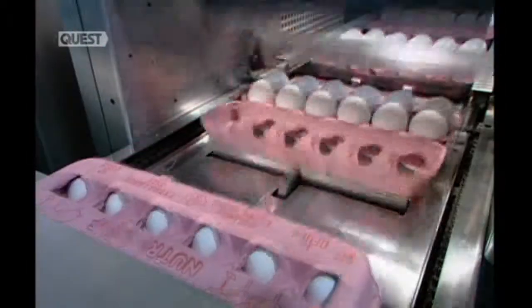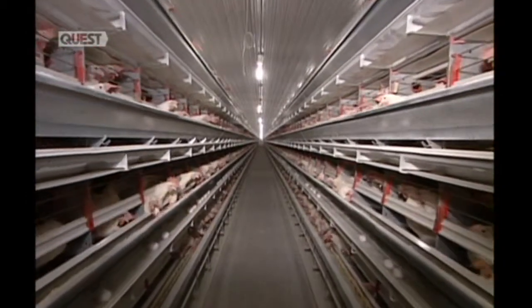If in doubt, the best thing is to buy free-range or organic, which ultimately is better for you and the animal.